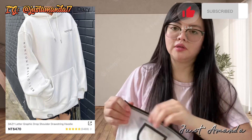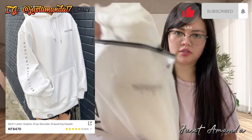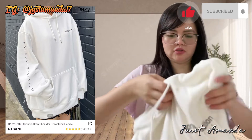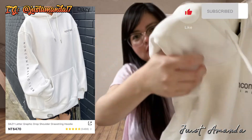Bumili ako ng $470 drop shoulder string hoodie. Ang cute niya kasi. Mahilig ako sa white, sa light colors. Kung dark naman, at least black talaga siya. Ang ganda niya. What you see is what you get.